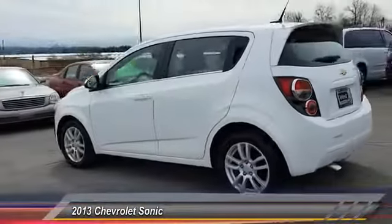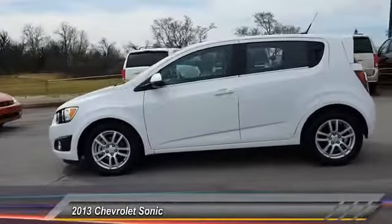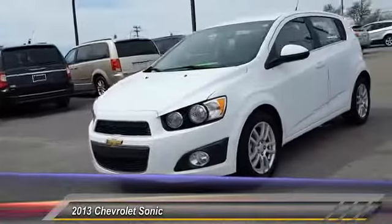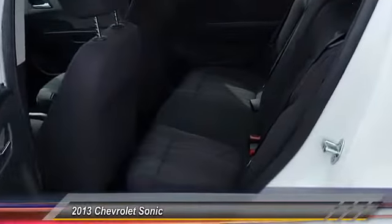So where's the sweet spot? Behind the wheel, and it's priced below $15,000. This vehicle has less than 15,000 miles. Here are some of this vehicle's great options.